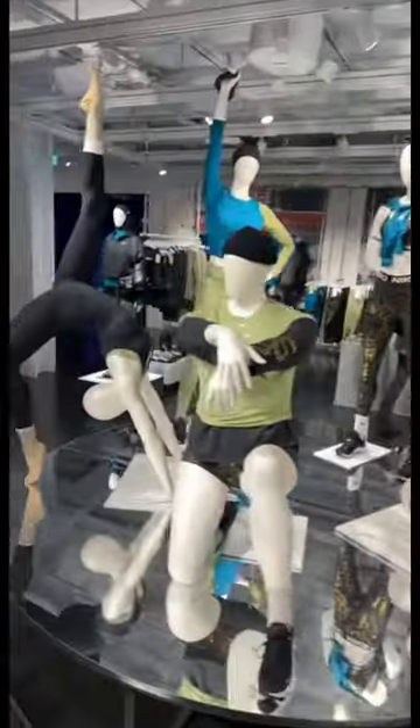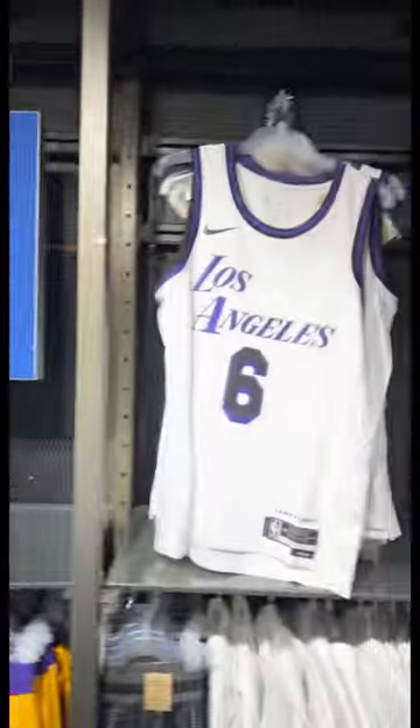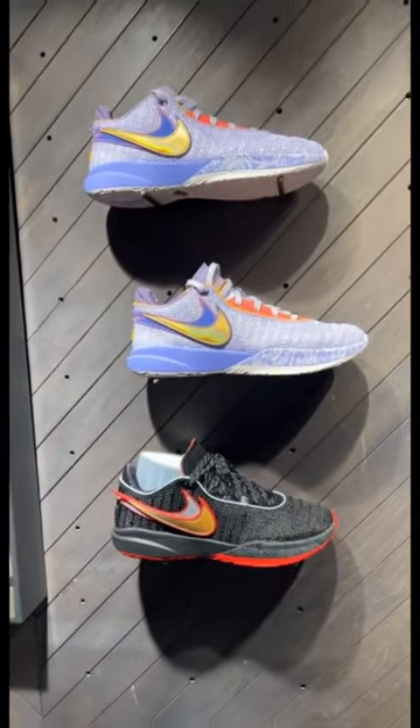The mannequins are going crazy up here. We're in London, and you know they got the Go in here. They even got two colorways in the LeBrons.